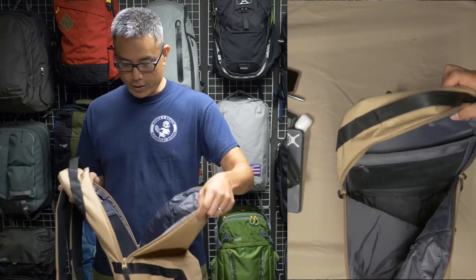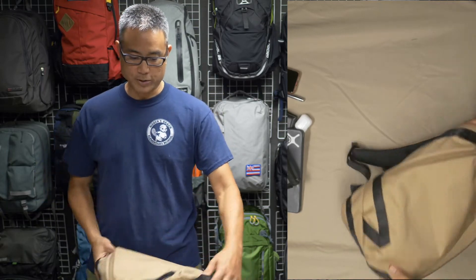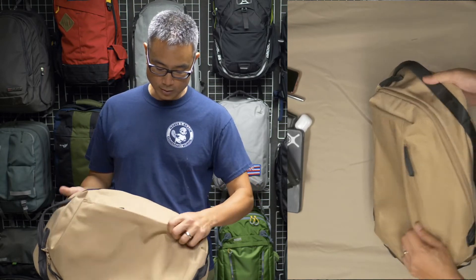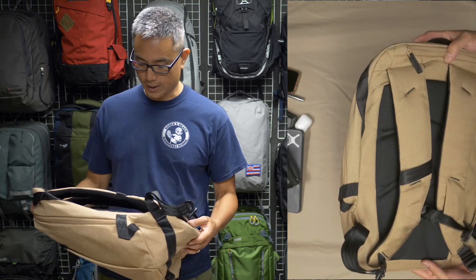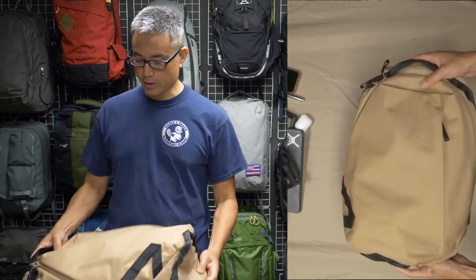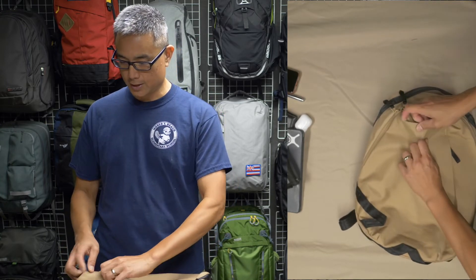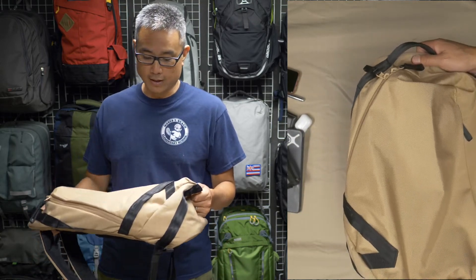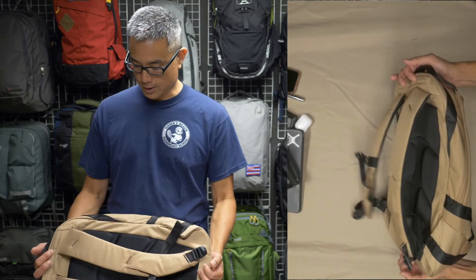It's a fairly simple bag, but the craftsmanship is great — this thing is super well made. I don't see any threads that are loose and flying all over the place. It's really a well put-together bag; it feels like they slow down and really think about the craftsmanship. The material too is incredibly stout — this is Cordura, and it feels like it's the thousand-denier Cordura at that. So it's not the lightest material, but it's bombproof. This stuff is so abrasion resistant that you're not going to wear this bag out.